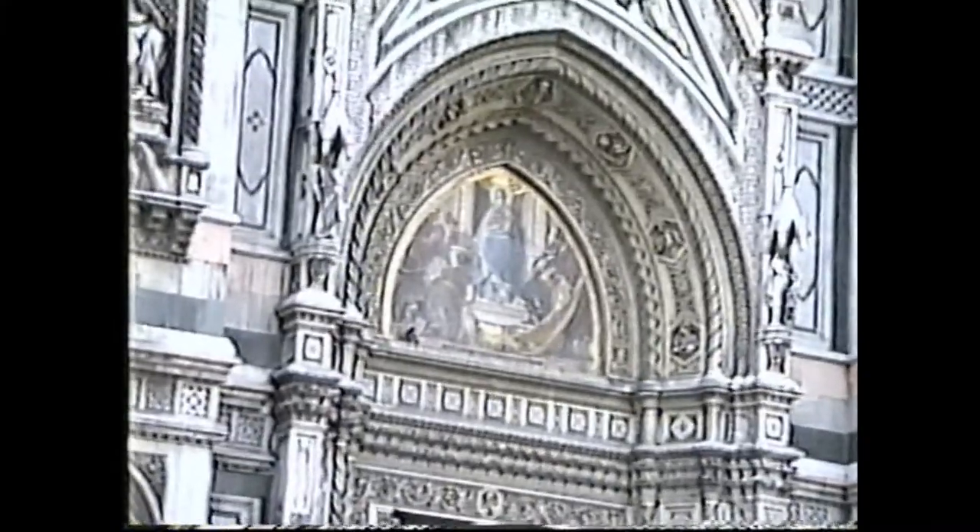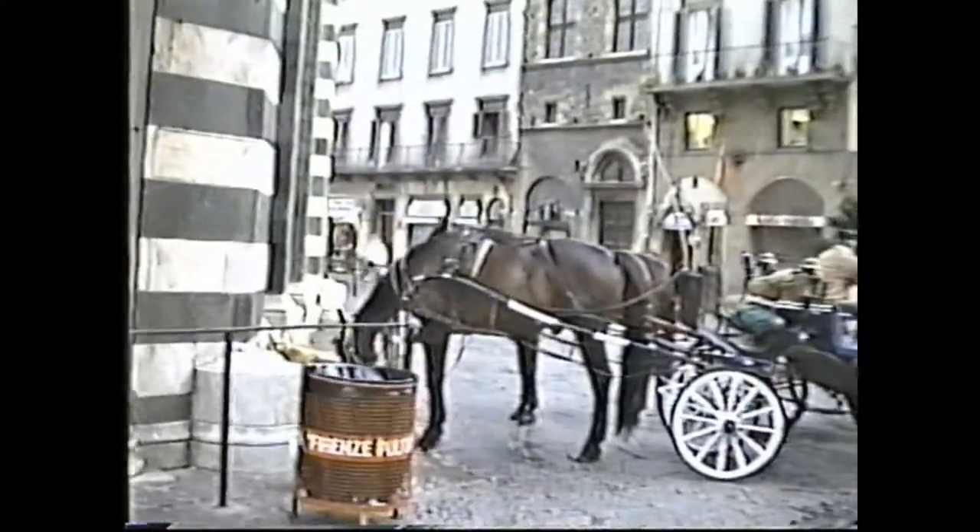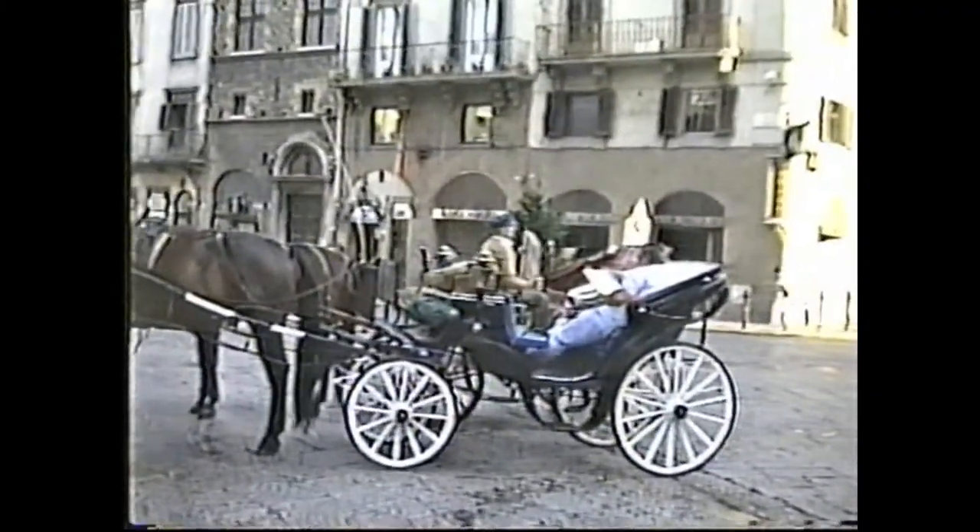And here is our tour group. Ruth and Rebecca are in there somewhere. There's a couple of horse and buggy carriages, whatever you like to call them, for tours around the old city of Florence.